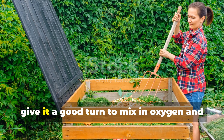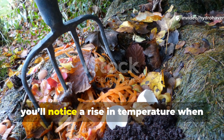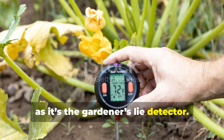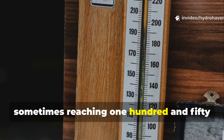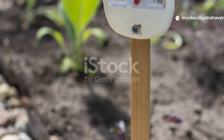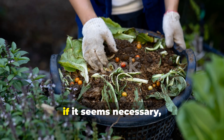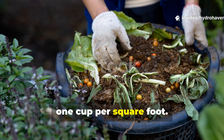Once the pile is built, give it a good turn to mix in oxygen and distribute the alfalfa evenly. Within 48 hours, you'll notice a rise in temperature when you insert your compost thermometer. If you don't have one, it's worth investing in — it's the gardener's lie detector. The pile will continue to heat for several days, sometimes reaching 150 degrees Fahrenheit before cooling slightly. When the temperature drops below 100 degrees Fahrenheit, turn the pile again and, if necessary, add a light top-up of alfalfa — about 1 cup per square foot — to keep the microbes fed and happy.